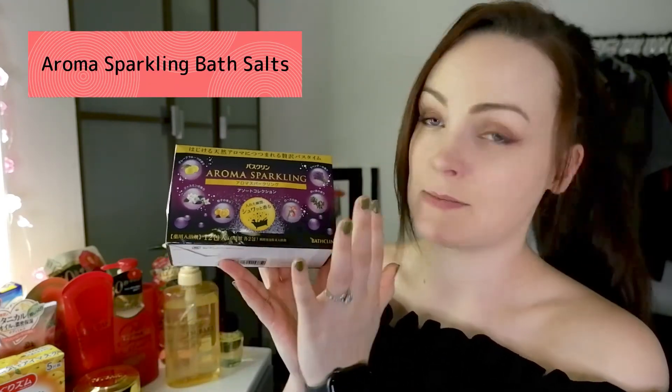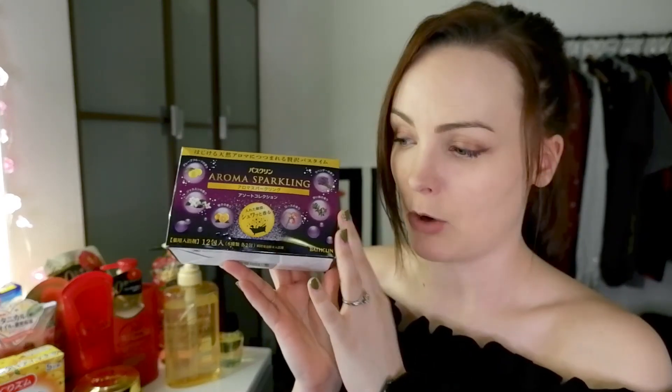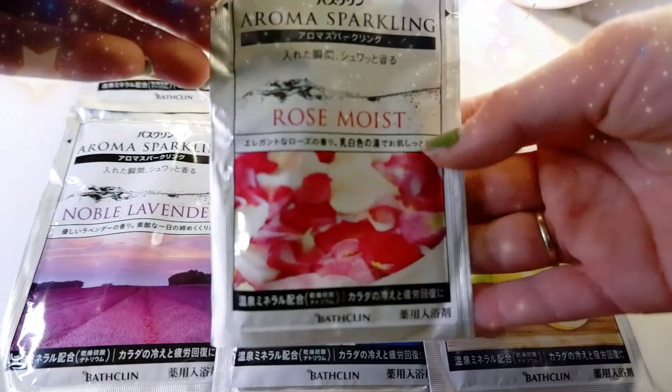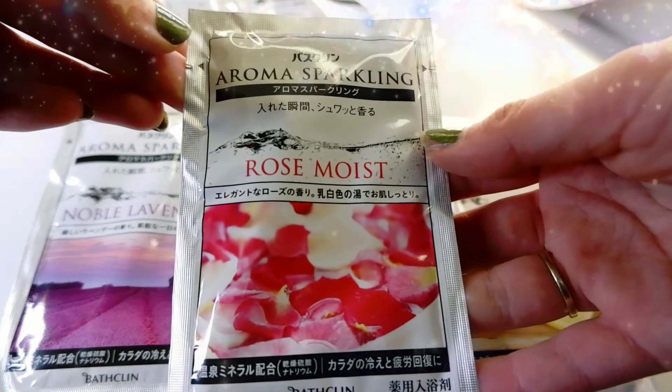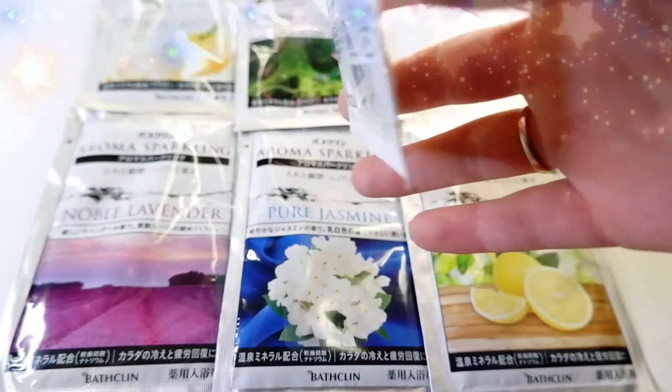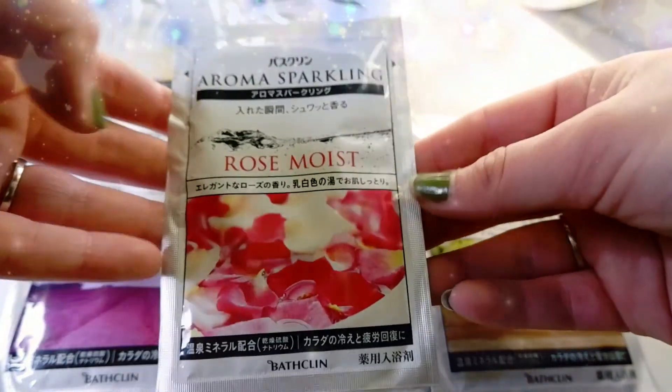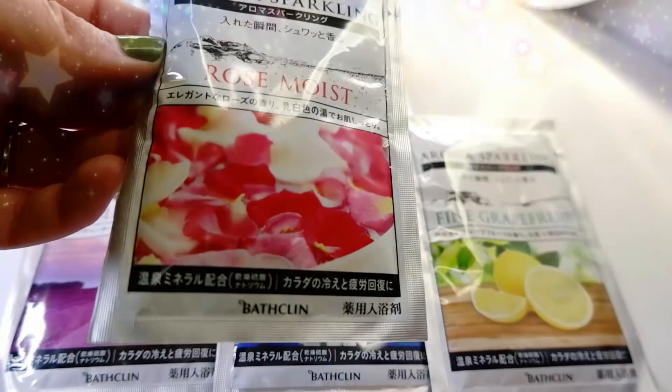Next up is probably the most bought and most popular Japanese bath salts — I see them absolutely everywhere. It is the Aroma Sparkling bath salts, and this is a mix box. You do get them in different scents but I like the mix boxes because they have scents like grapefruit, coconut, jasmine, lavender, rose, and forest wood. Unlike the previous ones that come in bags and don't leave any residue in the tub, these do a little bit — not that much because they are quite faint in colour — but you end up feeling so relaxed and it smells so good that a little bit of leftovers doesn't really matter.